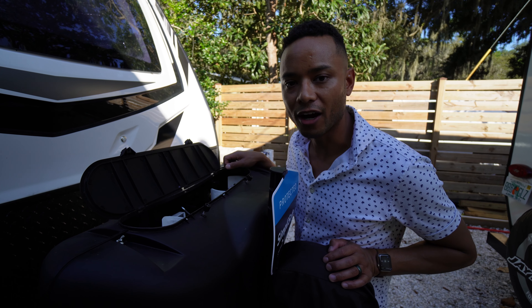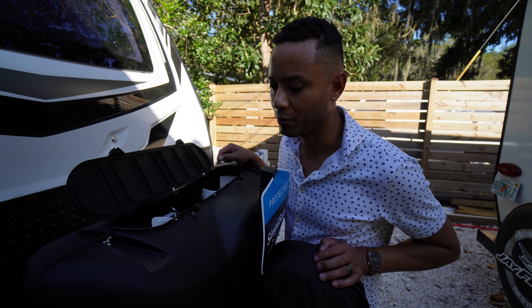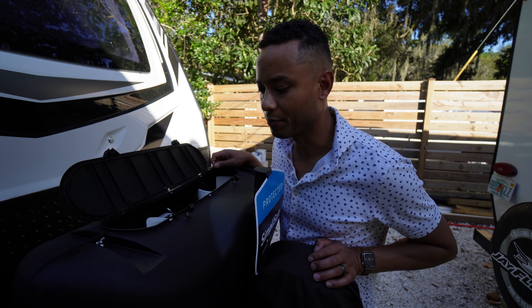We're here in Florida right now. Most of our stuff is all electric, and I do have some propane — it's back up pretty much for everything.